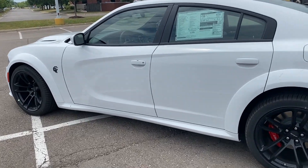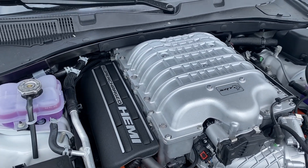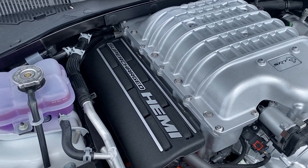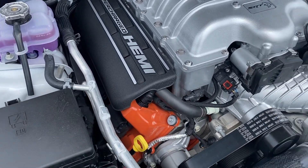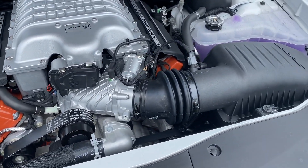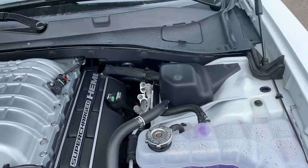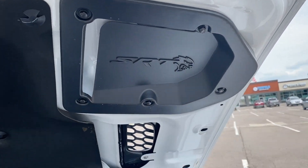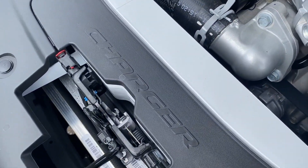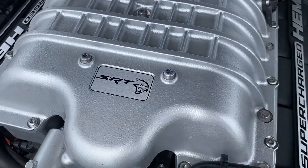I'll pop the hood. Okay, here's what we have underneath the hood, guys. We've got this 376 cubic inch motor. You can see the supercharged Hemi badge right there, SRT right there, and it says Charger and SRT there on the engine as well.